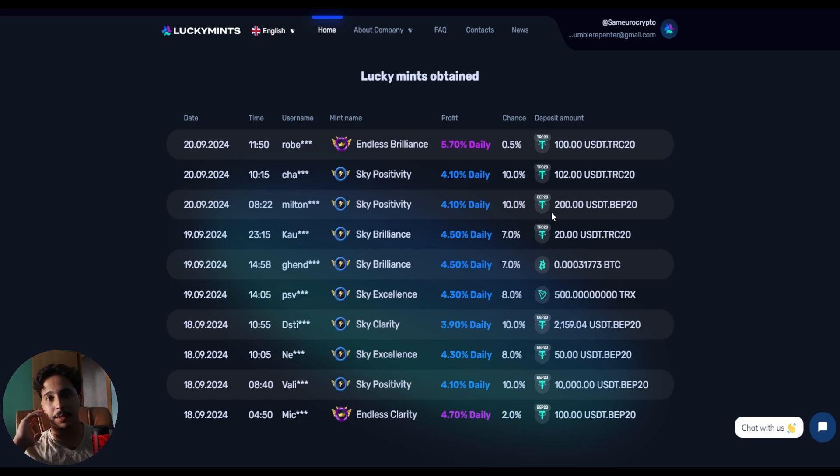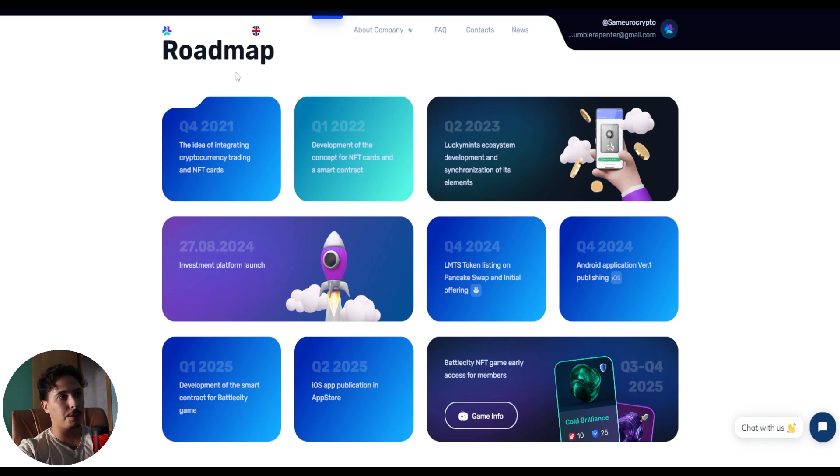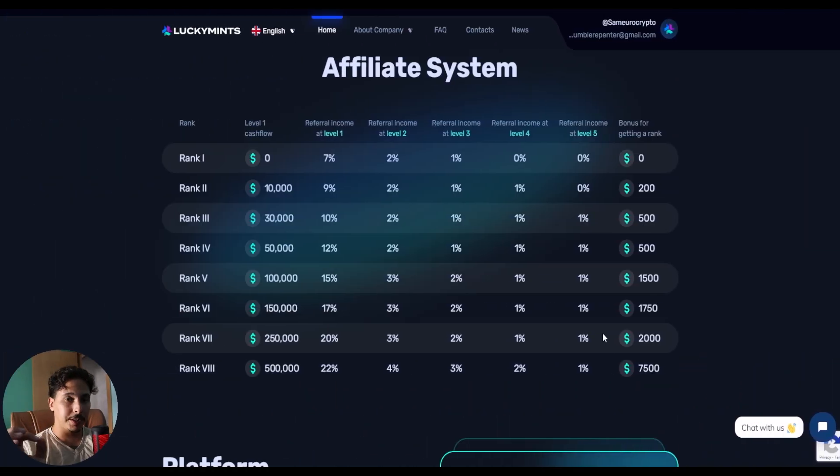It's very important to diversify where you put your money — you should never put all your eggs in one basket. So if you hit a trade somewhere and made profits, like $100 or $200, you should definitely come and put it here, because these are daily profits. The roadmap here covers many dates and plans all the way through the second quarter of 2025.